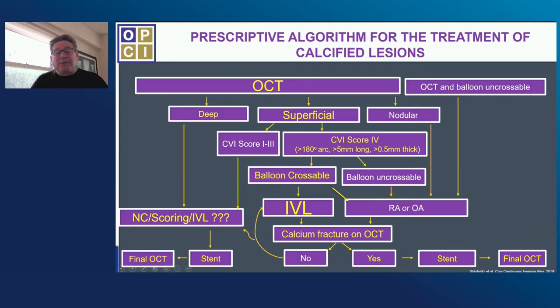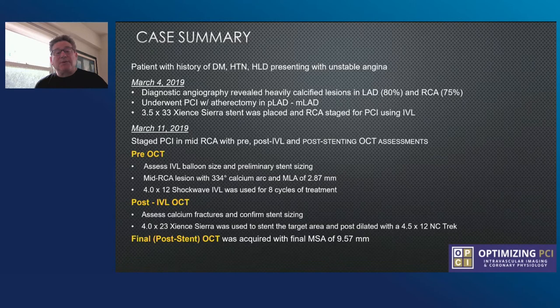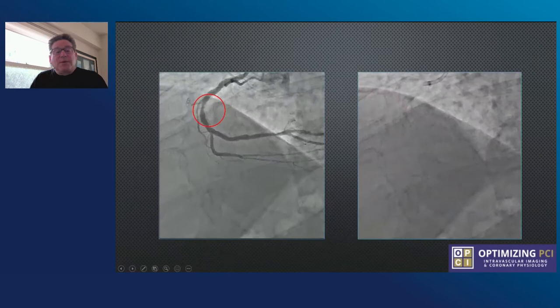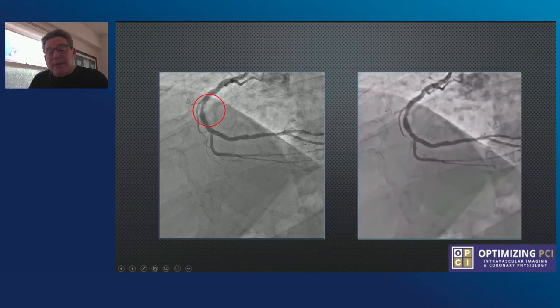I'm going to show you a case now using precision PCI with pulse management. This is a gentleman who underwent orbital atherectomy in the LAD earlier in the month and now comes in for a staged procedure to the RCA. We're going to do our pre-OCT assessment, post-IVL assessment with OCT, and look at a final stent. Here you see calcium in the mid-right coronary artery. Although you see a wall of calcium there, nobody watching this could really tell me what's happening inside the vessel. Calcified lesions can be seen on angiography, but they're underestimated and the type of morphology is impossible to recognize without an imaging device.